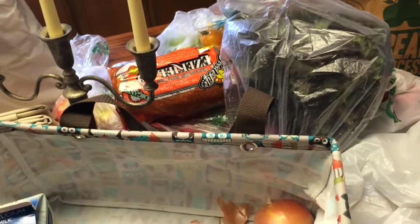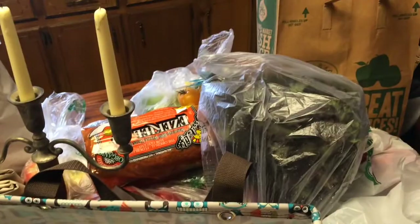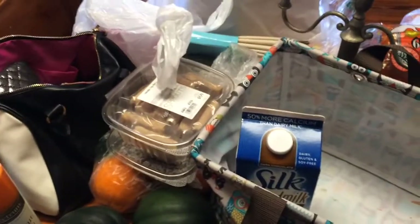I only spent a hundred and six dollars for all of that, which I think is a pretty good deal. I try to keep it around a hundred. So yeah — what are you guys eating this week? Bye!